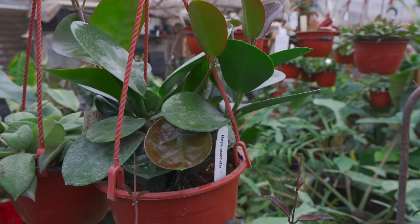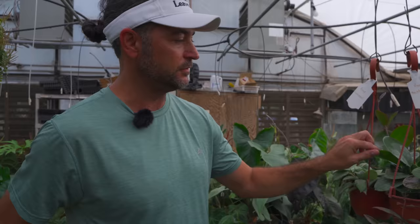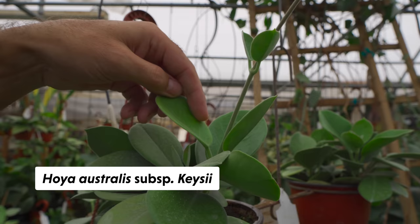Here's the traditional Hoya Australis — this is not a cultivar, just regular Australis. I have a subspecies that looks just like this one but doesn't have a glossy back — the reverse is fuzzy. Here's another subspecies — subspecies Kesei. I have this one in my house; it has a little fuzziness to it.